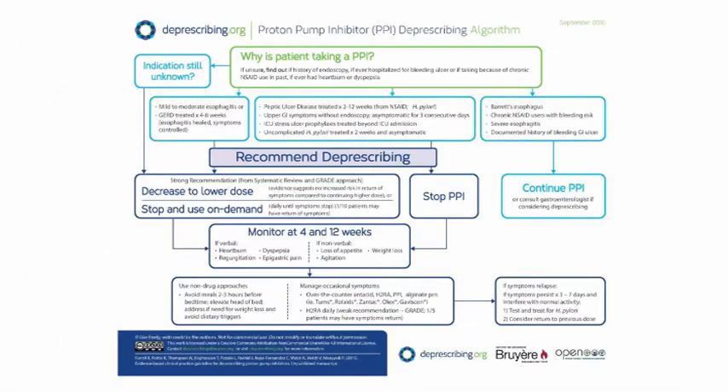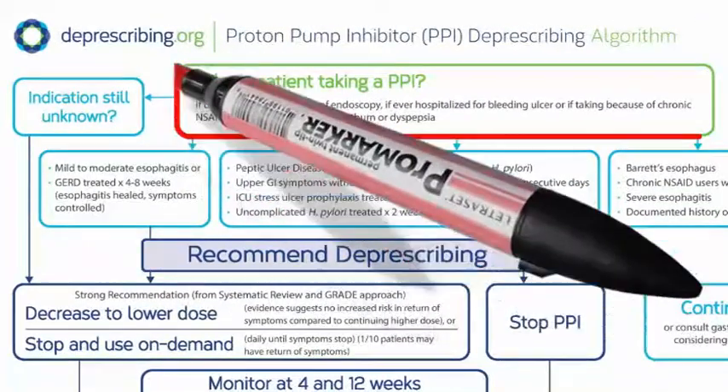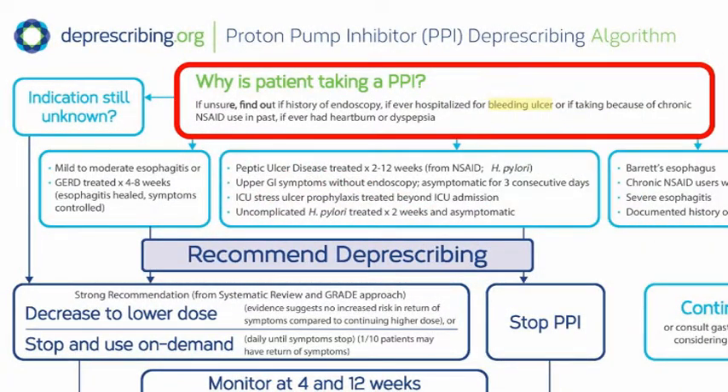Because we're unsure about why she's taking the PPI, we ask Carol's family about whether she's ever had a bleeding ulcer, used medications for pain and inflammation, ever had heartburn, reflux, or stomach pains, and if she ever had a scope down her throat to look at her esophagus and stomach. The family has no idea, but they can't recall a hospital admission for bleeding ulcer, so that helps us decide it's likely safe to try deprescribing her PPI.